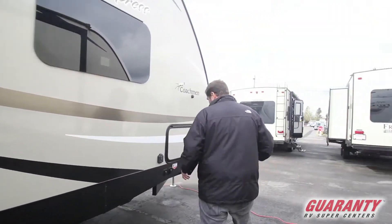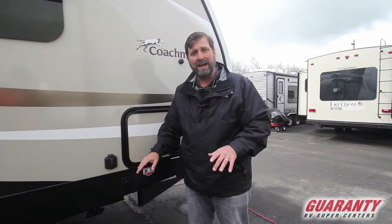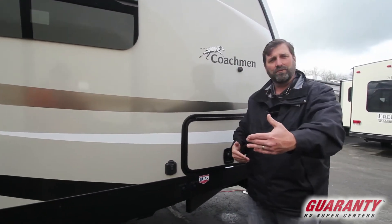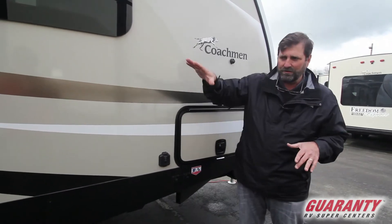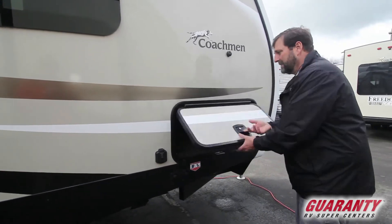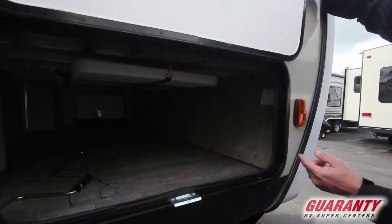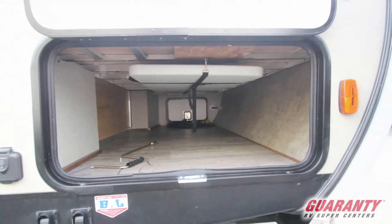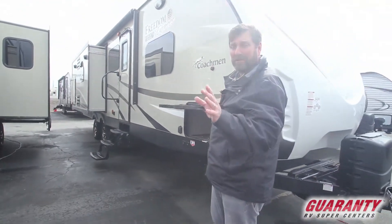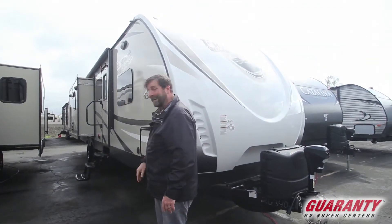Now look up here — this has power stabilizer jacks and what's unusual about these is they're individual. We have four corners, fully adjustable. Most trailers just have one jack for the front and one for the rear, but this one stabilizes evenly so you don't have to put blocks underneath. Also it has just a massive front storage area and they've even put a picnic table in here — you can see it hanging from the top. This is a very thick compartment door, warm and well insulated, keeping heat inside and cold air out, and it's really easy to close.